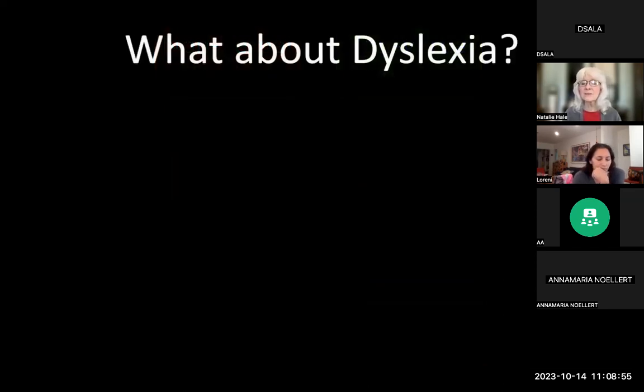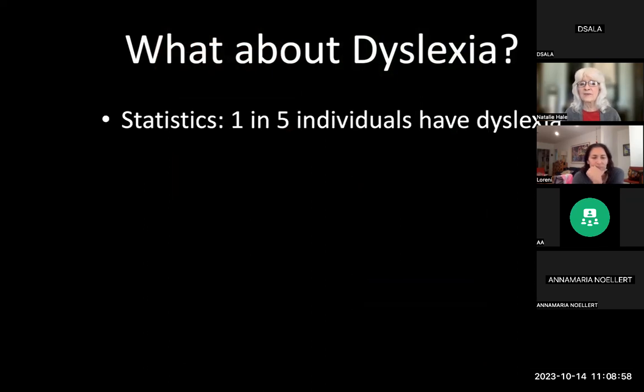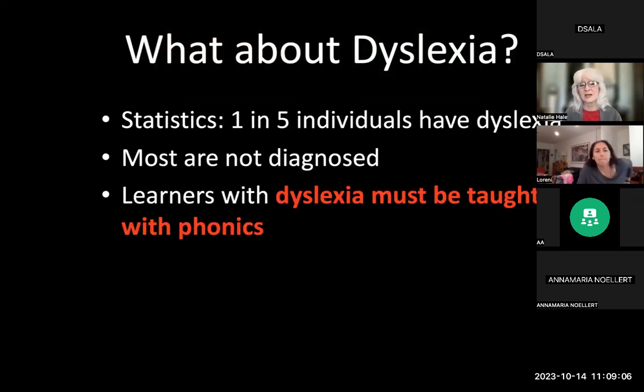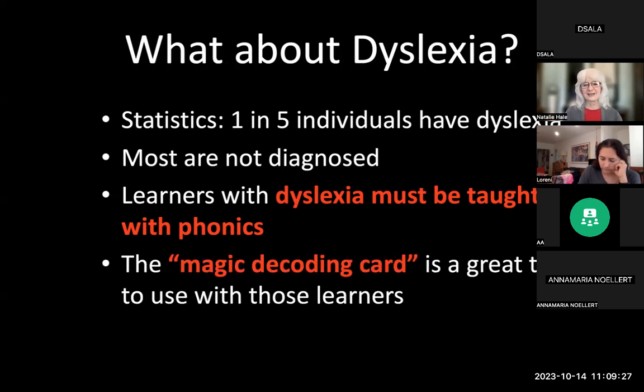On a different topic: dyslexia. One in five individuals in the typical population has dyslexia, and most are not diagnosed. They have to be taught with phonics. One of my certified teachers is also a dyslexia specialist. When she found out about the magic decoding card, she gave a card to every single one of her dyslexia students, and she said they won't be without them now — it stays in their hand because it helps them a great deal.